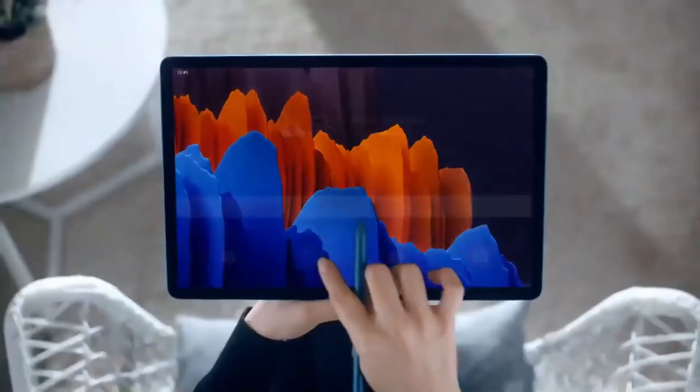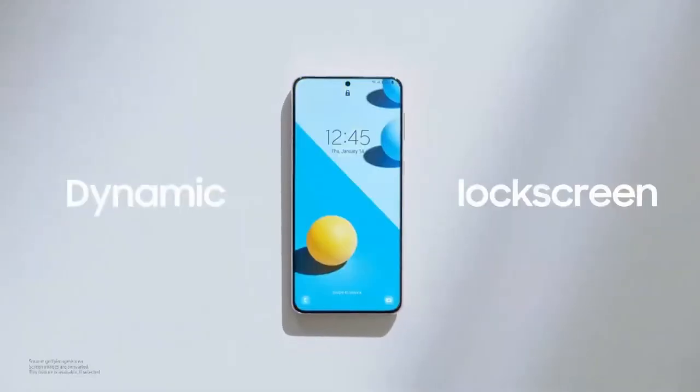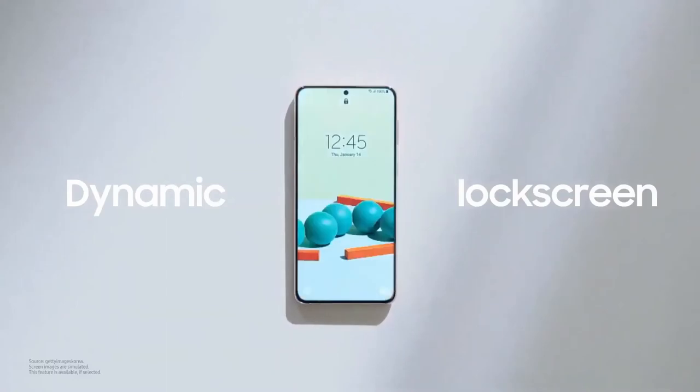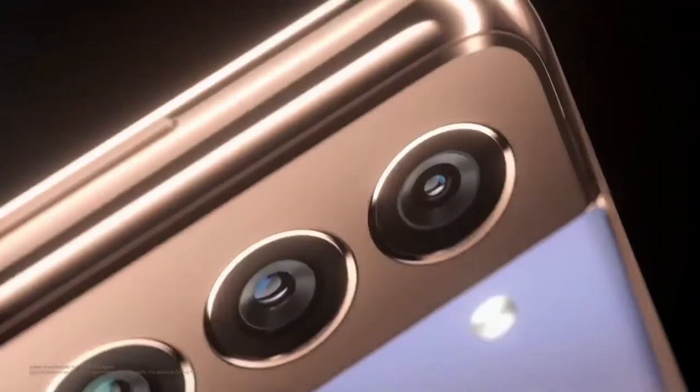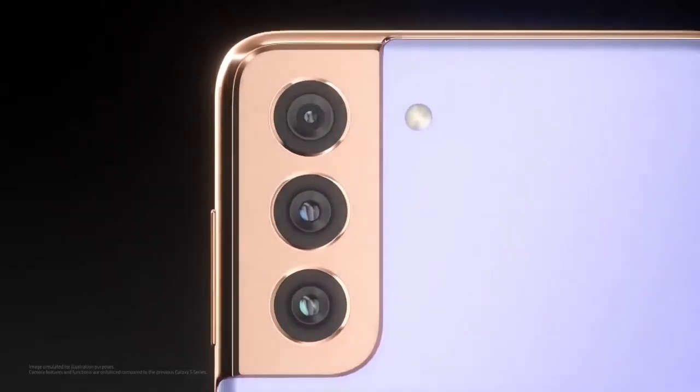One UI 3 totally transforms the mobile experience across the Galaxy devices. One UI 3 makes you smile with dynamic images that change every time you unlock it. And it keeps bringing you joy with a camera to capture the moments that matter, with One UI 3's AI-based support.